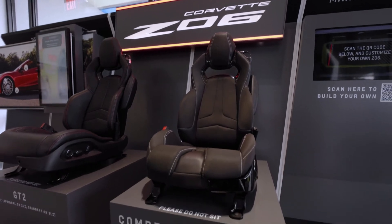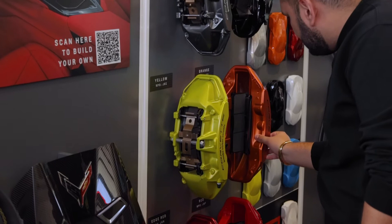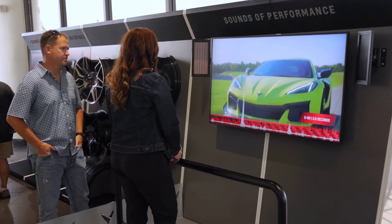With the setup, Chevy brought physical objects such as the seats you can see, different color calipers, color chips, seat belts. You can actually feel how the car will react to you when you're driving it. It's a really cool experience.